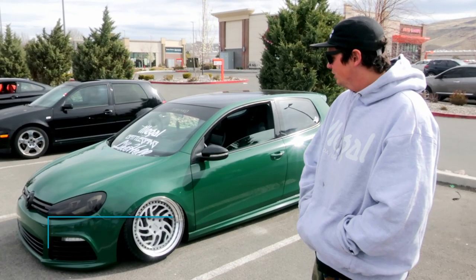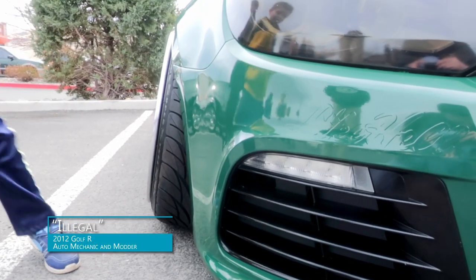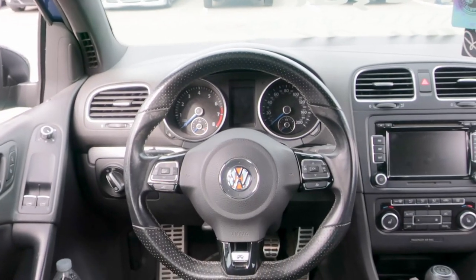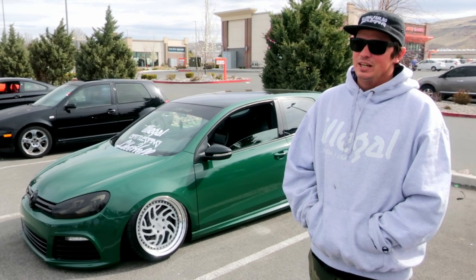This is a 2012 Volkswagen Golf R. This car is just kind of my passion. I wanted this car before they even started making them because my family has driven only Volkswagen since the 70s. I really go to events just to meet people — it's nice to meet people with a like-minded passion. And yeah, it's just fun.